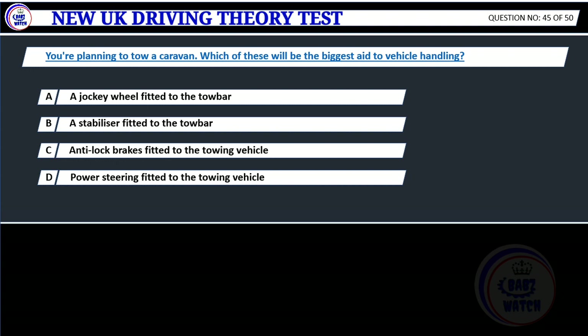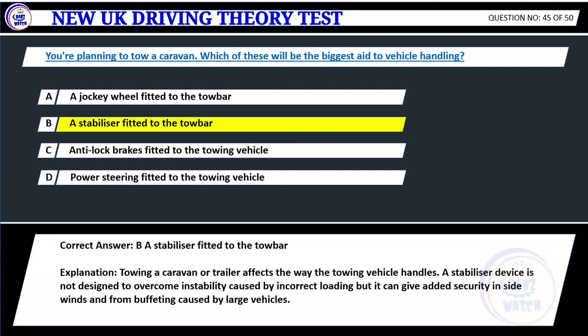Question 45. You're planning to tow a caravan. Which of these will be the biggest aid to vehicle handling? A. A jockey wheel fitted to the tow bar. B. A stabilizer fitted to the tow bar. C. Anti-lock brakes fitted to the towing vehicle. D. Power steering fitted to the towing vehicle. Correct answer: B. A stabilizer fitted to the tow bar. Explanation: Towing a caravan or trailer affects the way the towing vehicle handles. A stabilizer device is not designed to overcome instability caused by incorrect loading but it can give added security in side winds and from buffeting caused by large vehicles.